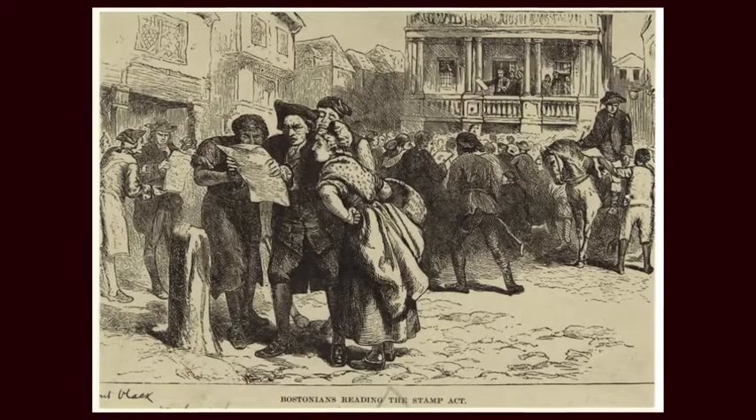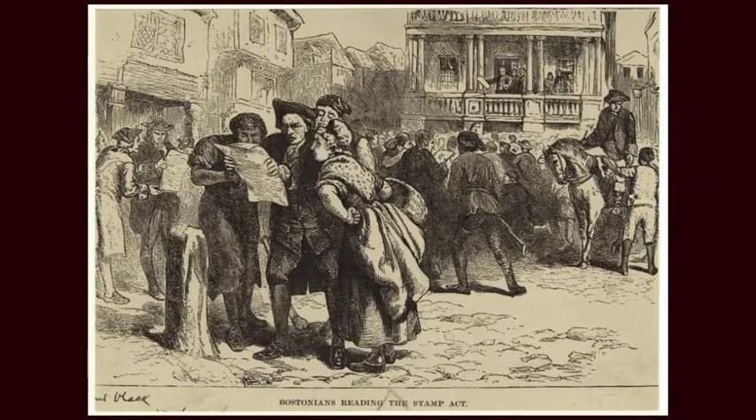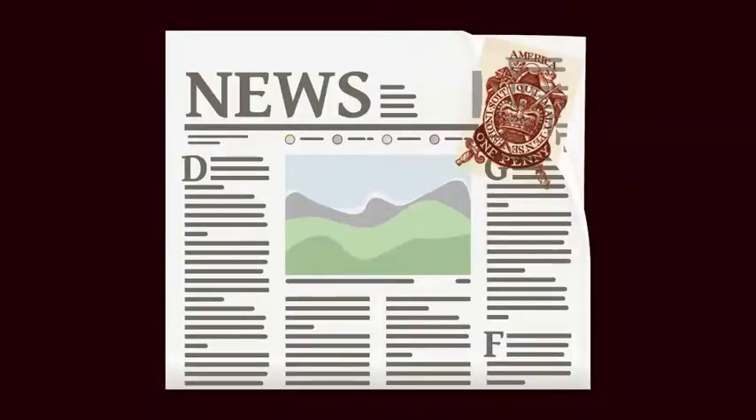The argument for independence began in the 1760s as colonists began to resent their lack of representation. Britain's first direct tax on the colonies was the Stamp Act of 1765.